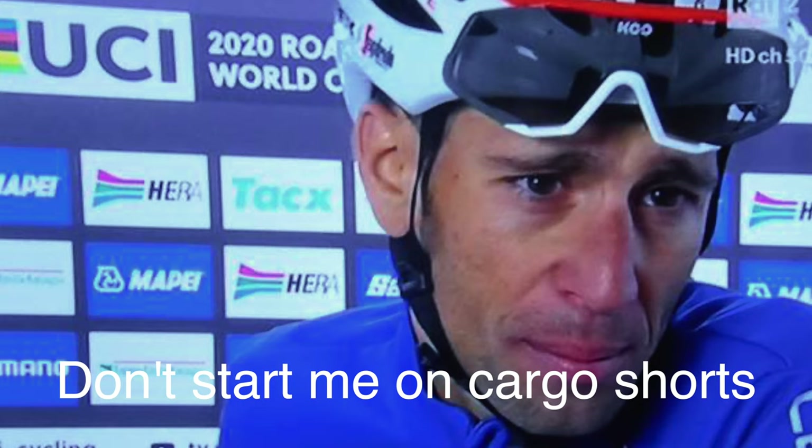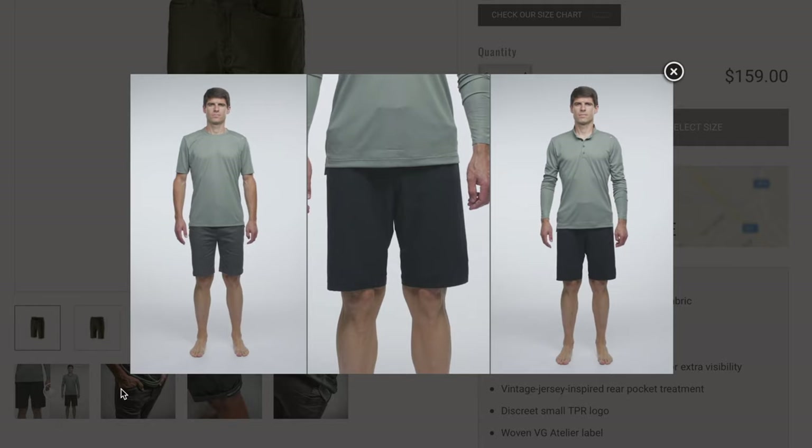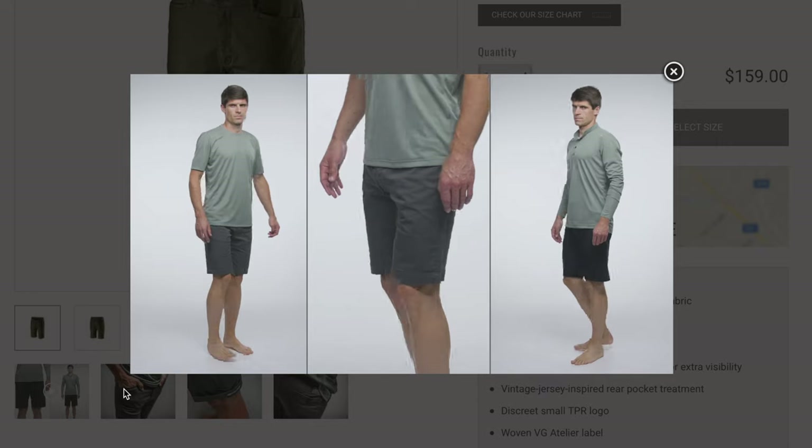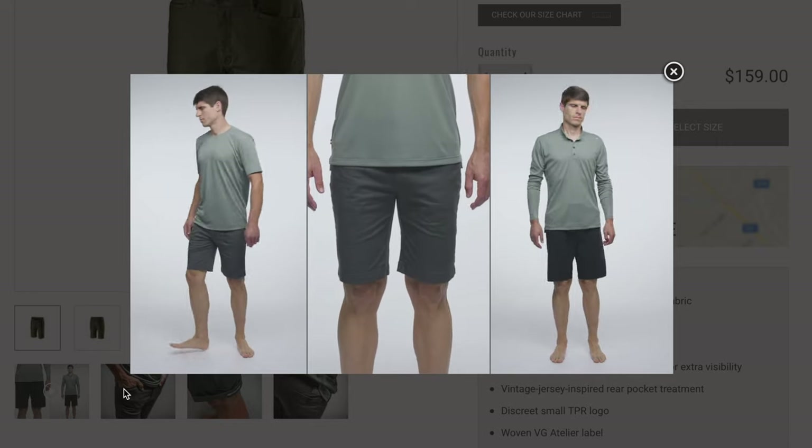Think of it this way: would Vincenzo Nibali wear a cargo short? I'd suggest no. So in summary, to look like a cyclist, you want to run a longer sock, a short that ends before the top of the knee, a nice tailored short, and never ankle socks.